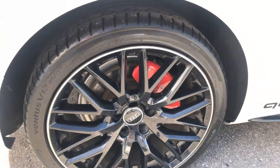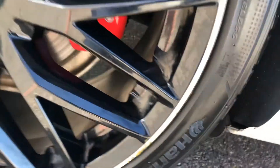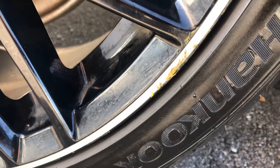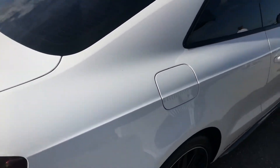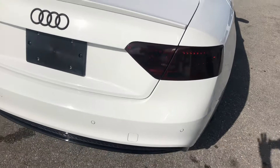Passenger side rear wheel is perfect, there's no marks on it. Actually, let me take that back — there may be a little scrape right here. Back of the car is perfect.